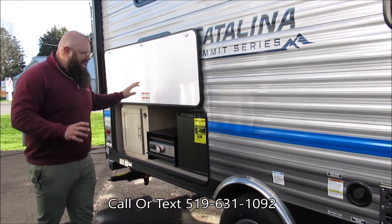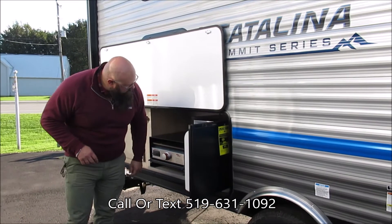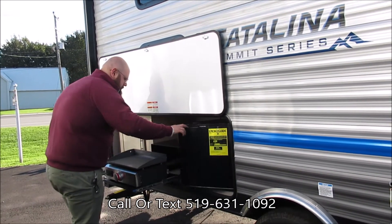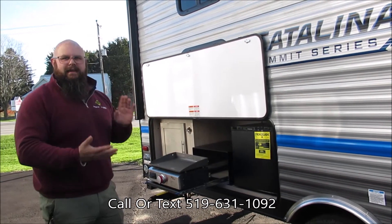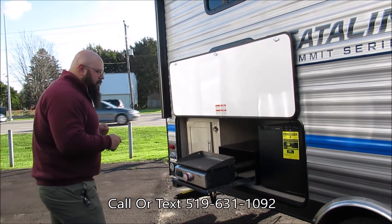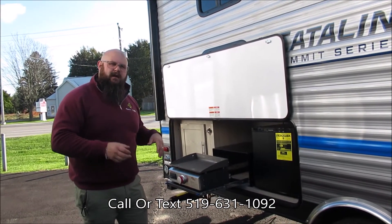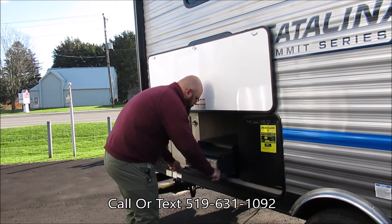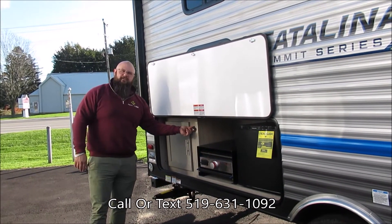As we move through to the back here, we've outfitted this with the outdoor kitchen. In the outdoor kitchen we do have a small refrigerator, an ice box, and a pull-out griddle. On this griddle you can do pancakes, bacon, eggs — you can do it all right out here. It ties into your propane system so you're not having to bring extra bottles with you; you're going to be running off the main one up front.